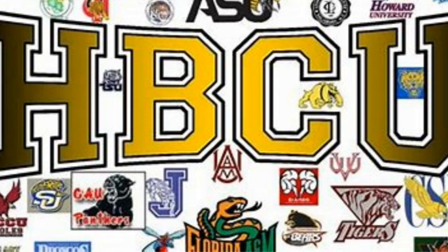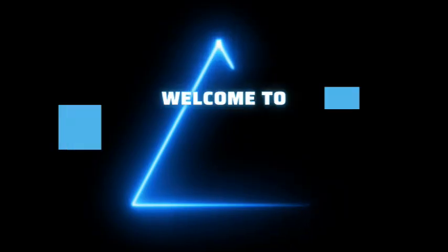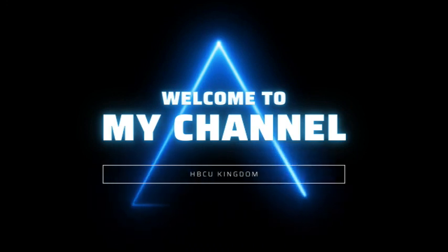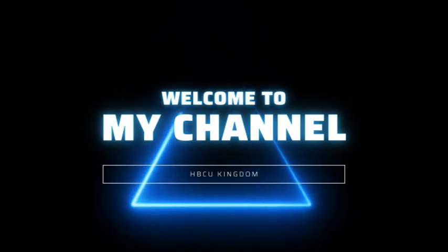Welcome to the channel, welcome to HBCU Kingdom. Today we're talking about a great player that went to the NFL Hall of Fame, class of 2020. He also attended Southern University — we're talking about Harold Carmichael.